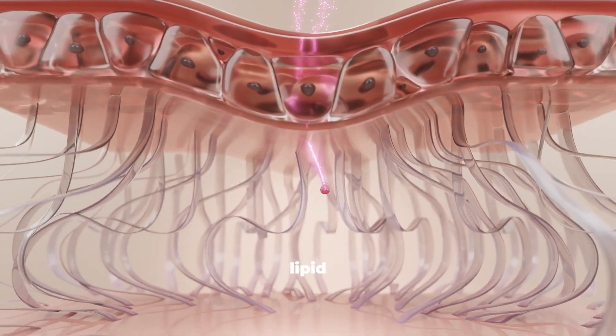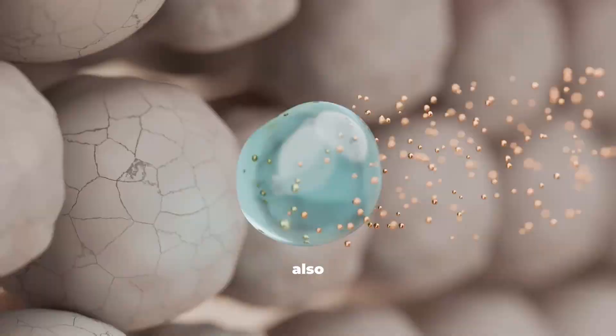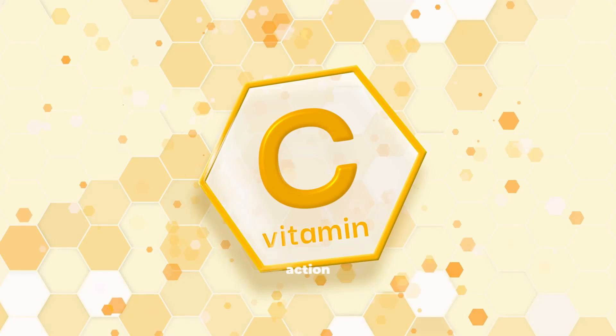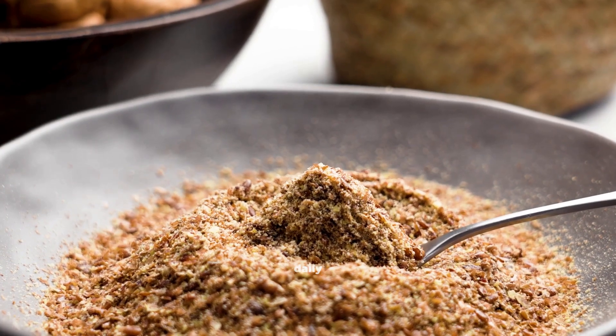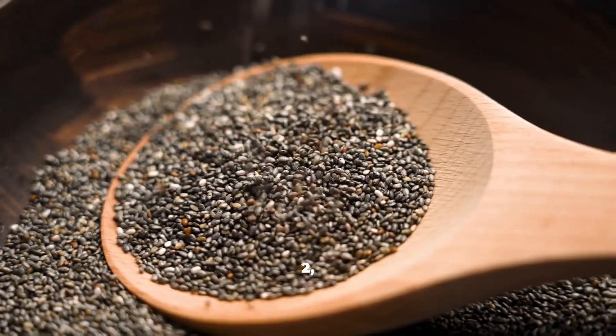Omega-3 fats strengthen the lipid barrier of skin cells, keeping them supple and hydrated. They also reduce inflammation — one of collagen's biggest enemies — and enhance the action of vitamin C, the key co-factor for collagen synthesis. A single tablespoon of ground flax seeds daily can make a measurable difference in skin elasticity and hydration.